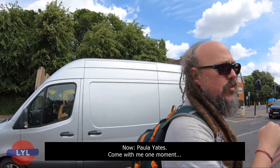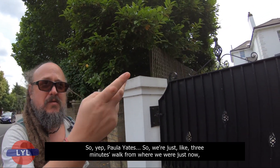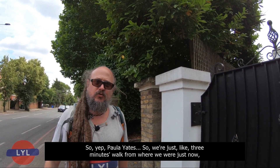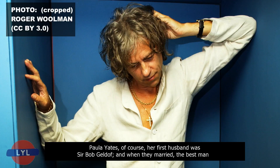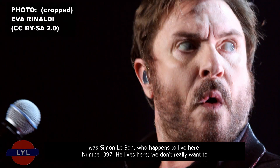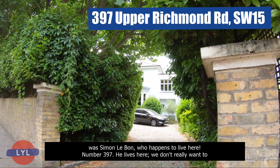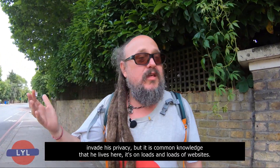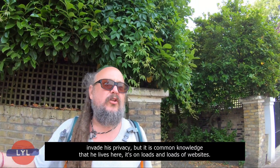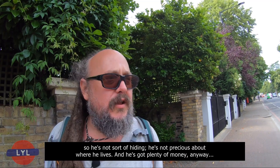Paula Yates — her first husband was Sir Bob Geldof, and when they married, the best man was Simon Le Bon, who happens to live just here at Number 397. We don't really want to invade his privacy, but it is common knowledge that he lives here — it's on loads of websites. In fact, you can go to Companies House, type in Simon Le Bon, and this address comes up. So he's not hiding — he's not precious about where he lives.